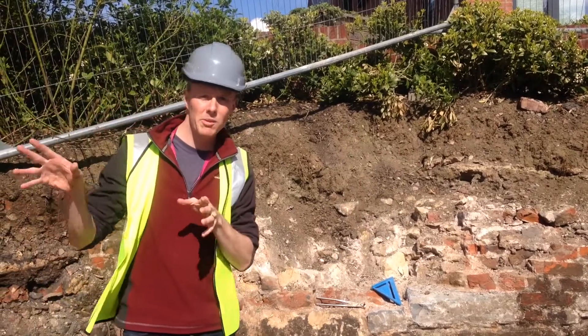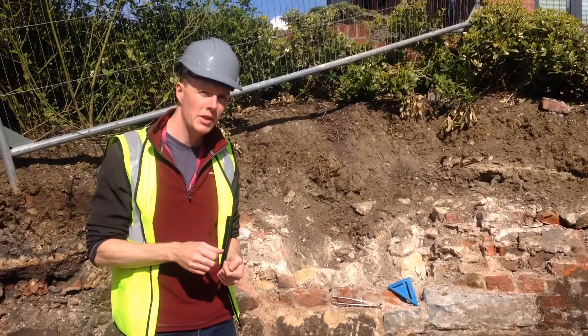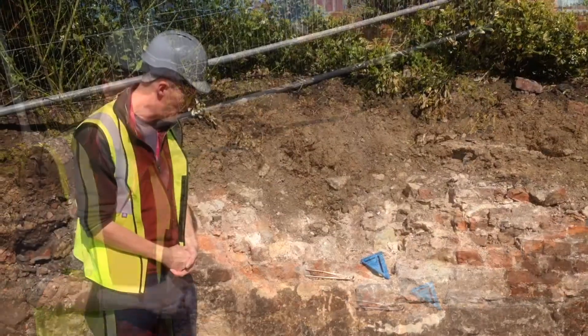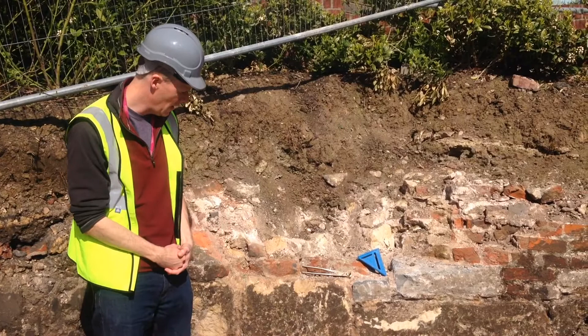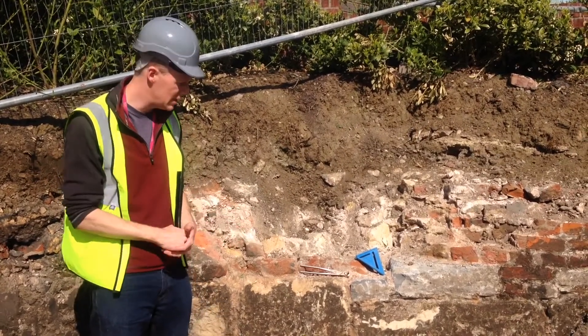We're at the junction of Parliament Street and Brunswick Road in Gloucester, on the site of the Greyfriars redevelopment, where builders have uncovered part of the Roman city wall. We were expecting to uncover these walls, so it was controlled and monitored by an archaeologist yesterday. They're briefly being exposed for now but will then be backfilled later today.